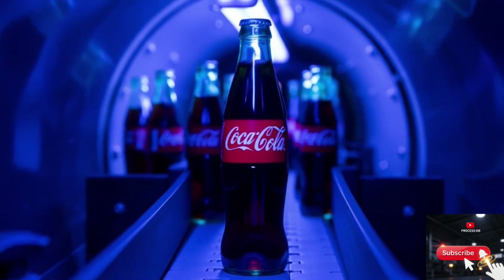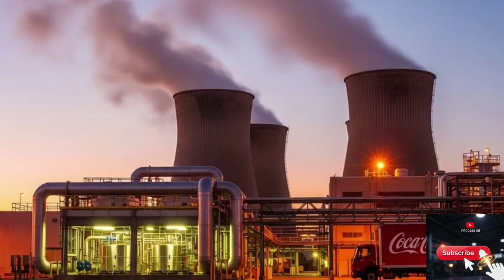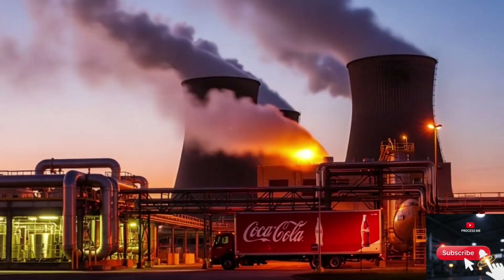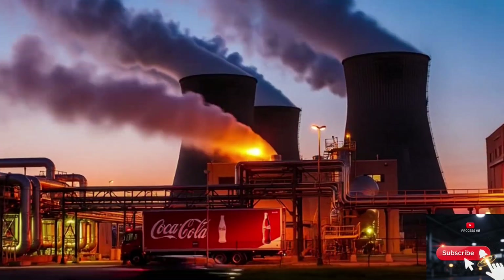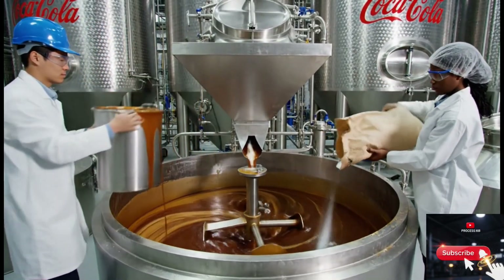Have you ever wondered how the world's most iconic drink is made? Today, we're taking you inside a real modern Coca-Cola factory in the United States, where precision engineering, massive machinery, and high-speed production lines create millions of bottles every single day.